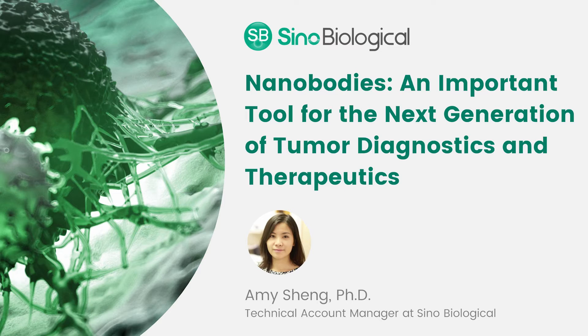Nanobodies are small, simple to apply to humans, stable, and are expected to revolutionize antibody-based drug therapies in a wide range of pathological conditions, cancer immunotherapy especially. Let's find out what exciting new industry insight CineBiological can give us today.